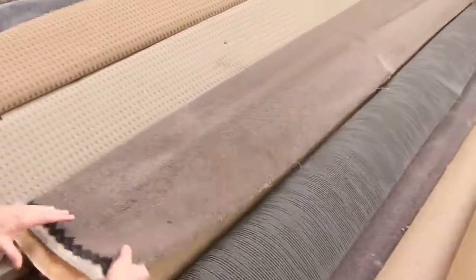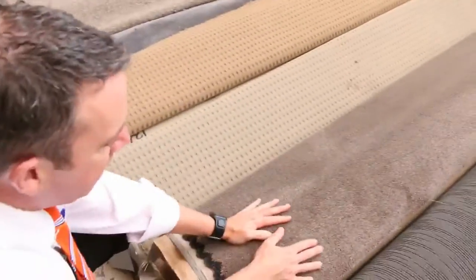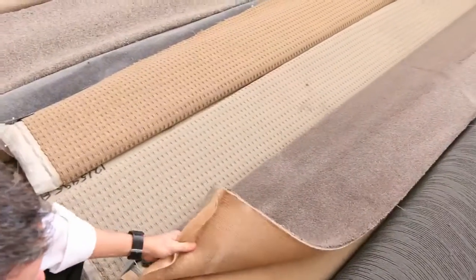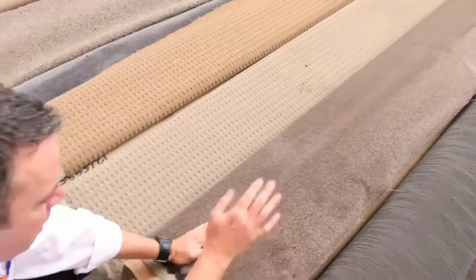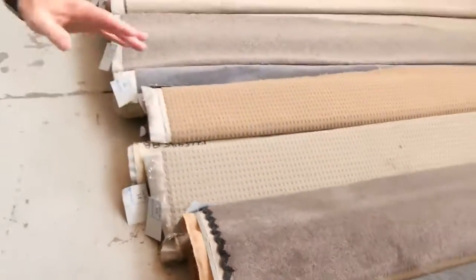Something like this carpet here, which is lot number 36. This is a beautiful quality solution dyed nylon twist pile, looks like about a 75-ounce carpet. It's a 6.4 metre piece. We're going to kick that off at $25 a metre — normally around about $200 a metre. It could sell for $25, could sell for up to $50, but it's going to be awesome buying.